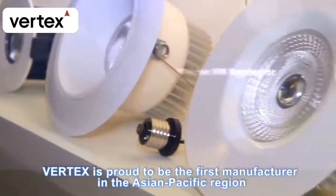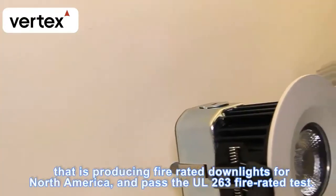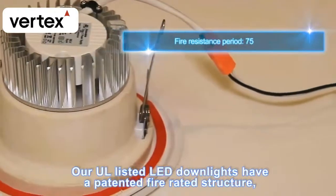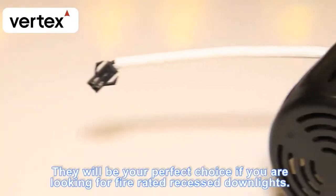Vertex is proud to be the first manufacturer in the Asia-Pacific region producing fire-rated downlights for North America, having passed the UL 263 fire-rated test. Our UL-listed LED downlights have a patented fire-rated structure and are unique in the market, making them a perfect choice for fire-rated recessed downlights.